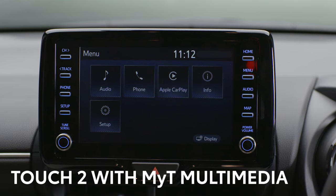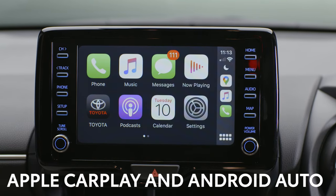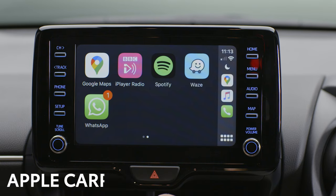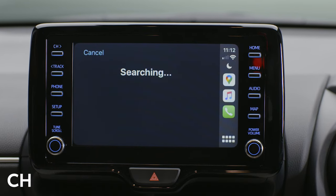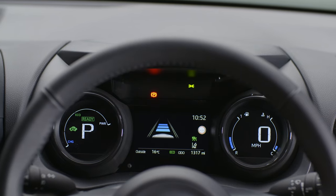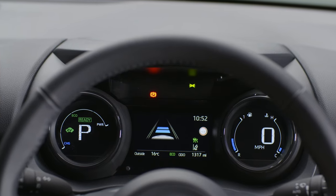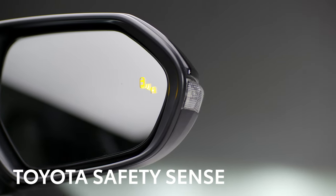This 8-inch screen features the Toyota Touch 2 system with multimedia connectivity, including support for Apple CarPlay and Android Auto, allowing you to connect, play music, and use your favorite smartphone apps — including your choice of navigation app to ensure you're always on the right road.